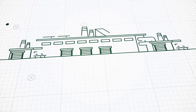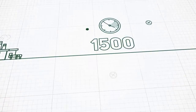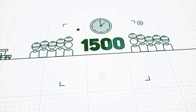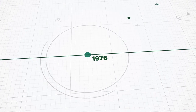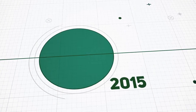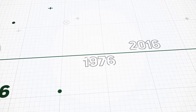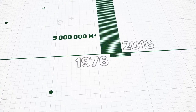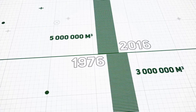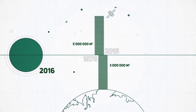Today, Syktyvkar Plywood Mill is a 52-hectare production site operating round the clock and employing some 1,500 people. Production volumes have grown 200 times since 1976. Over 5 million cubic meters of chipboard and 3 million cubic meters of plywood have been produced — enough to reach the International Space Station.